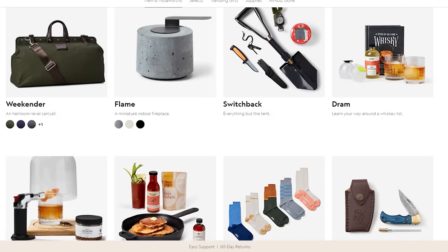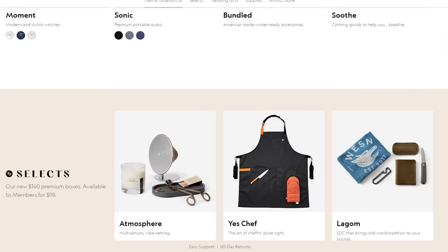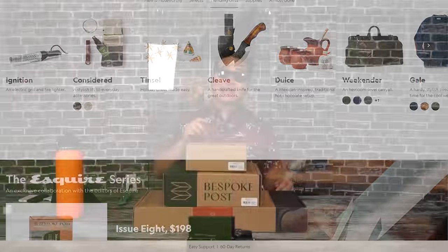Bespoke Post is a monthly membership club delivering awesome boxes of top-shelf goods from under-the-radar brands. It's free to join, and you can skip a month or cancel anytime. 90% of the products come from small brands, many of which are based right here in the U.S.